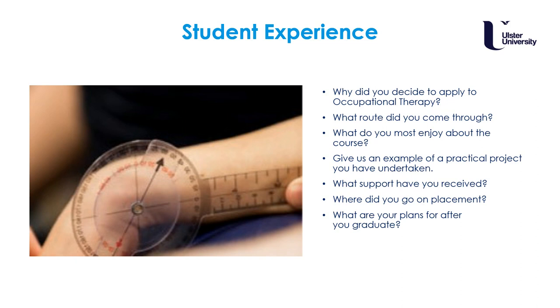My favourite practical was completing relaxation and mindfulness. We all came in wearing comfy clothes — there were blankets and pillows, we got to take our shoes off and lie on mats or beds. One of our lecturers took us through guided imagery and progressive muscle relaxation, where you squeeze your hands really tightly then relax them. A few of my classmates fell asleep, but it was great experiencing that because when I was on mental health placement I was able to take a relaxation session myself. In another module we worked with students from speech and language therapy, physiotherapy, radiography and healthcare sciences, practising moving and handling — using hoists and sliding sheets and working together like in a multidisciplinary team.